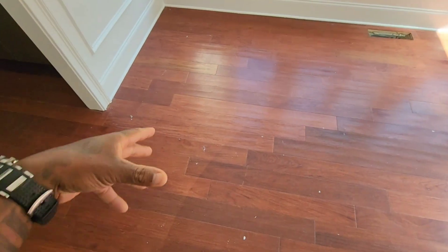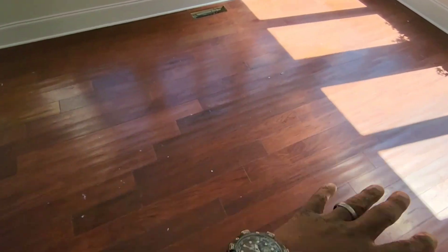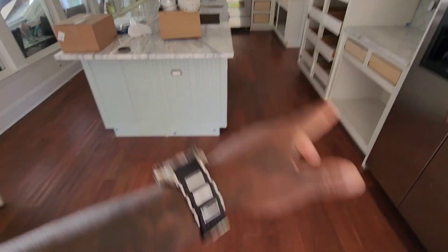So guys, as you can see, this floor really is just worn out. Let me show you guys what we're going to be doing. This area — pretty nice size home. You can see they had the whole kitchen remodel.